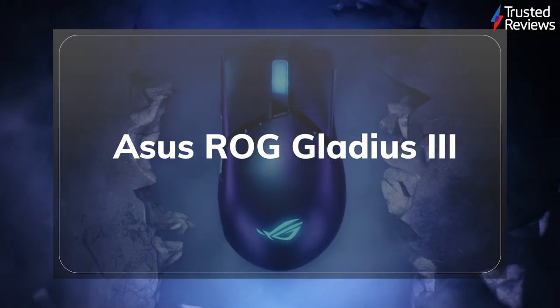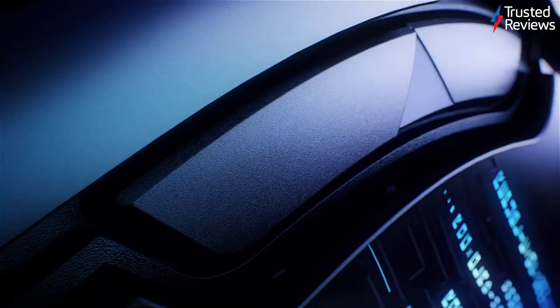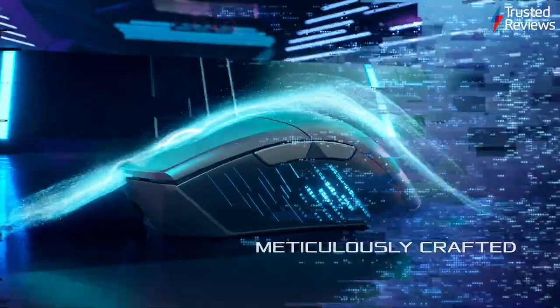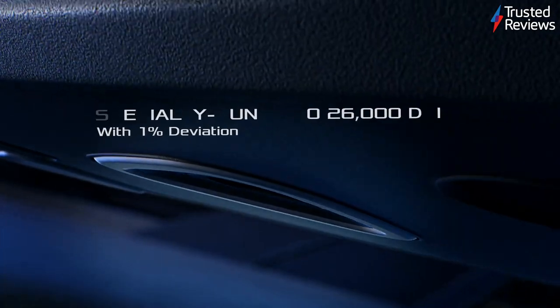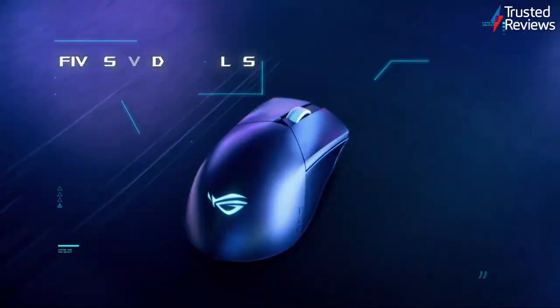The Asus ROG Gladius III is a gaming mouse made with competitive players in mind. Our testers found that the impressive 19,000 DPI sensor allowed for super-quick reflexes, the likes of which are essential on the eSports scene. The inclusion of three distinct lighting zones means that the Gladius III impressed with style as well as performance. It scored 4 out of 5.